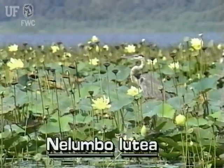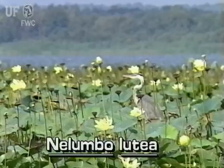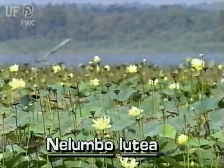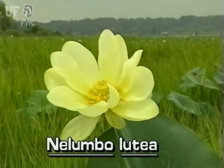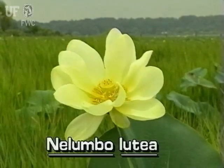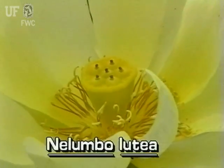This aquatic plant is very easy to identify. Its flowers, seed pods, and leaves are distinctive. Its flowers are extremely large, up to six inches wide. Flowers are luminescent yellow with many petals and stamens.